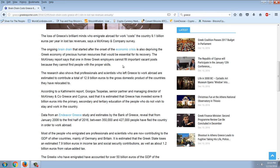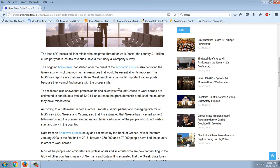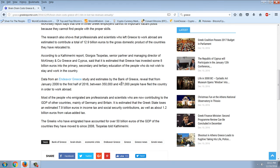This is a virtually socialist nation with free schooling. When people have free schooling, they tend to get trained in leftist careers like social work, so it's not surprising there aren't enough scientists to fill those positions. Despite 23% unemployment, professionals and scientists who left Greece are estimated to contribute a total of 12.9 billion euros to the GDP of the countries they have relocated to.